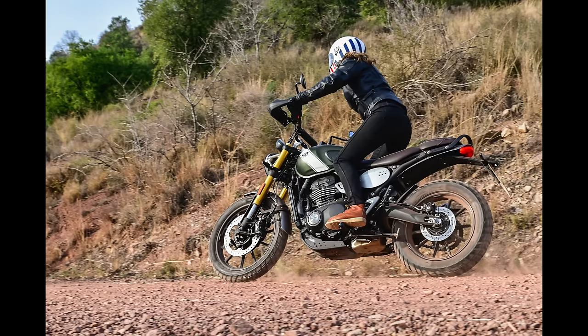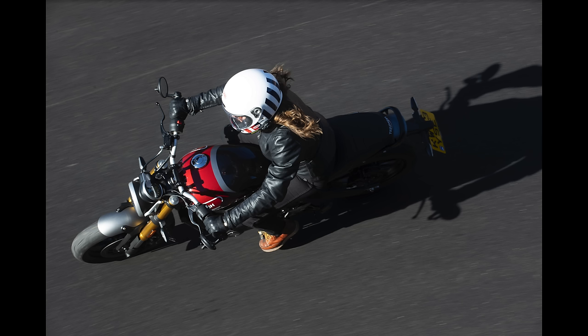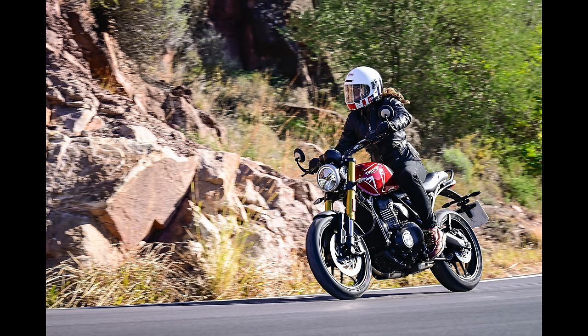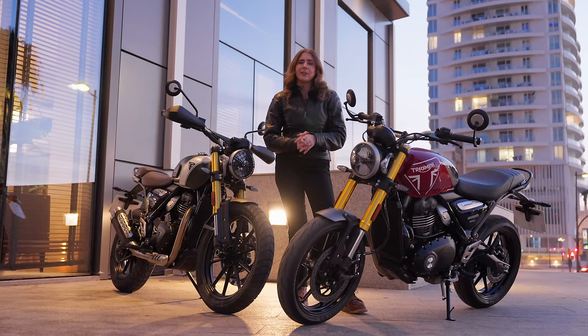These are two really fantastic bikes with amazing value for money, and I think they'd be great for so many people — particularly if you're newer to riding. They gave me so much confidence on the roads today and I had so much fun. I really do recommend you go and check them out. Massive thank you to Triumph for giving me the opportunity to test these, and thank you all for watching.